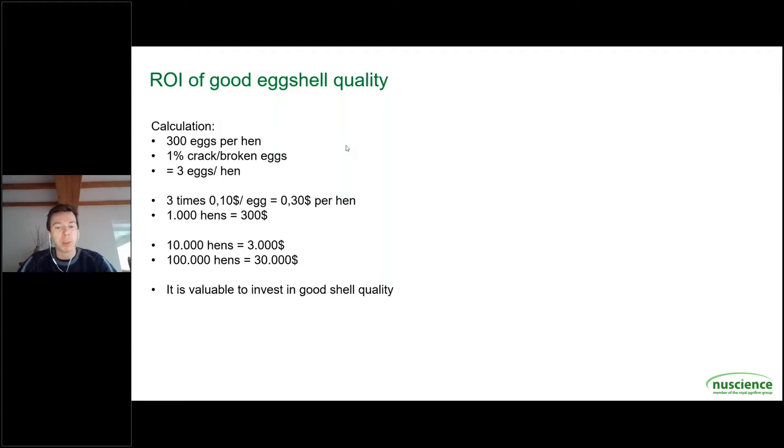We will start with a simple calculation as you see on the first slide. Our goal as a layer farmer is to achieve a production level of 300 eggs per hen per year. If you have one percent bad quality eggs, such as cracked or broken eggs which you cannot sell, you lose about three eggs per hen per year. Three times multiplied by 0.1 US dollar per egg means you are losing 0.3 US dollar per hen per year. So for example if you have one thousand hens you lose 300 US dollars per year, or if you have ten thousand or one hundred thousand hens then you are losing respectively three thousand or thirty thousand US dollars per year. So it is valuable to invest in good shell quality.